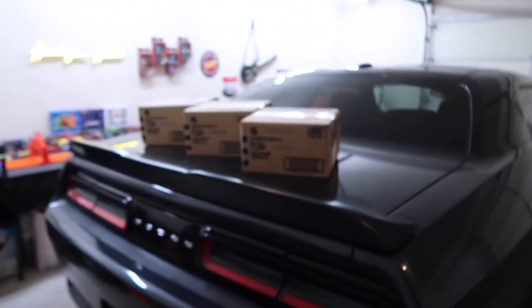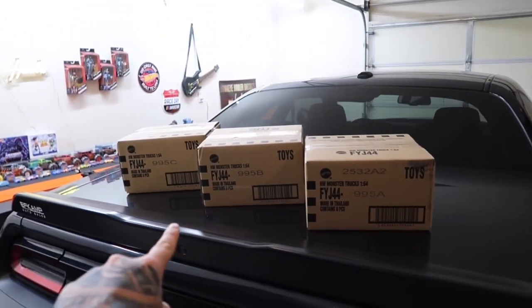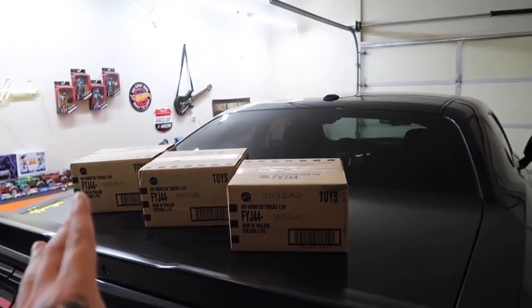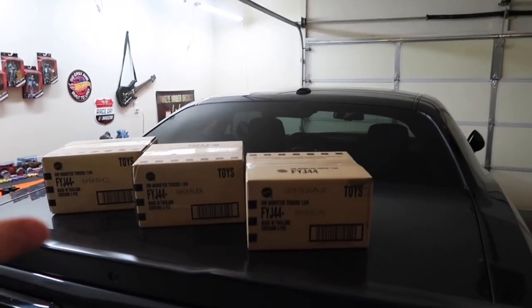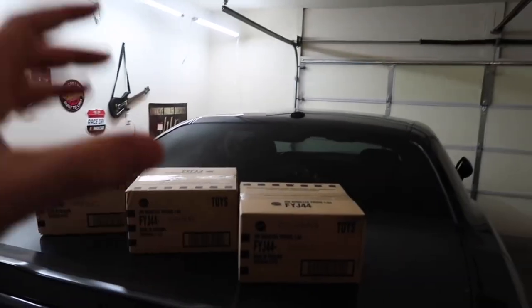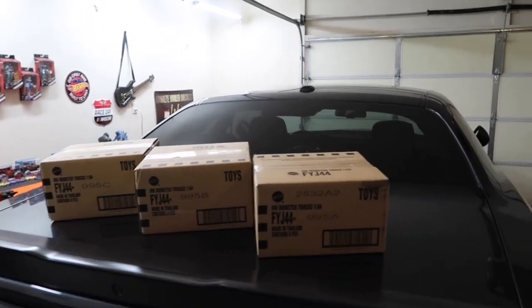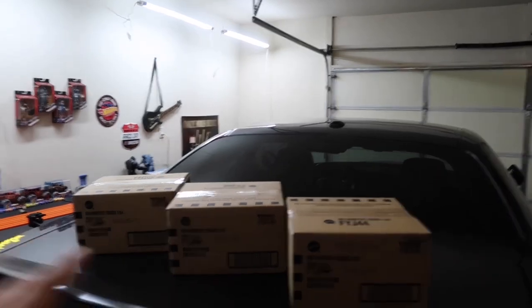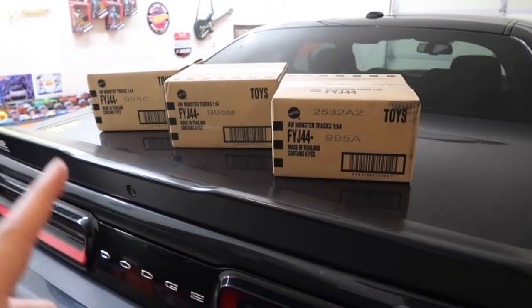Oh, looky here — what do we got? We got three brand new 2023 factory sealed cases of monster trucks! I am so excited to get into these. Welcome back to the channel, this is Hawkeye Hauler. As you guys saw in the update video — which I'll link at the end — videos are going to be pretty scarce for the first month as I get back into a new routine with a new job.